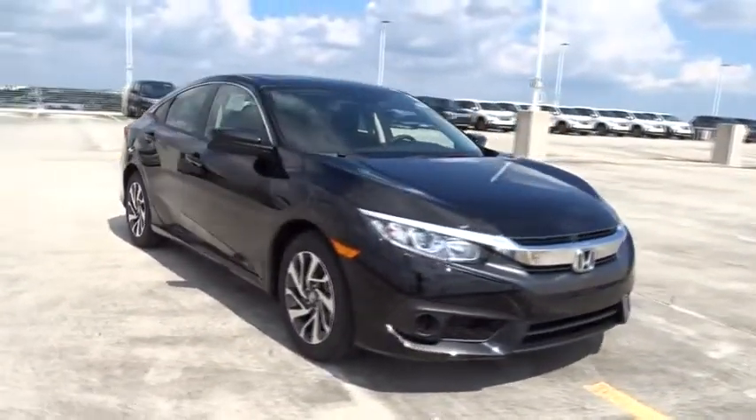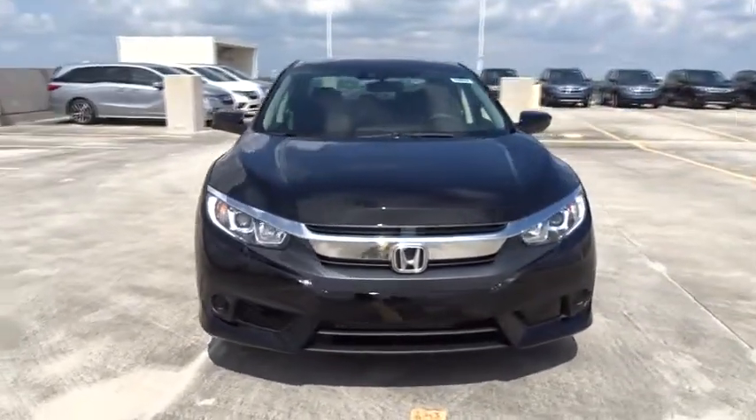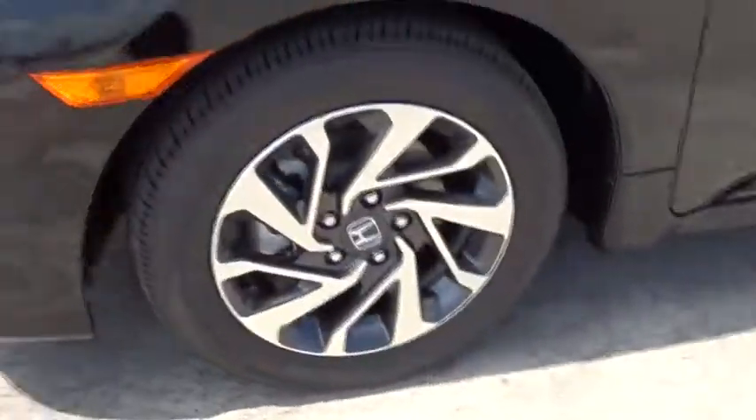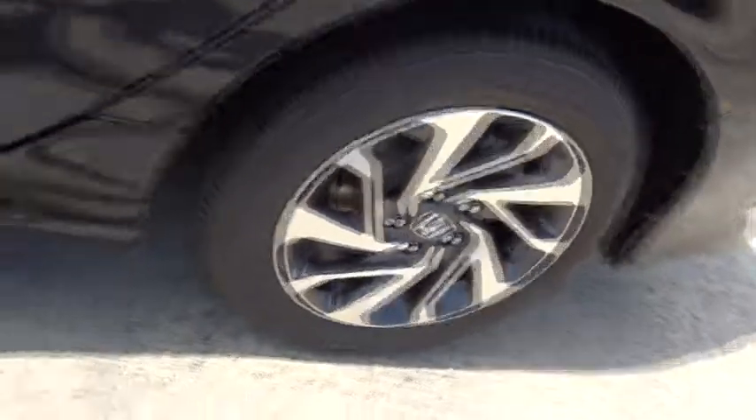Daytime running lights, tachometer, speed proportional power steering, head-up display, power heated outside mirrors, privacy glass, adaptive cruise control, tire pressure monitoring system, four-piece floor mat set.